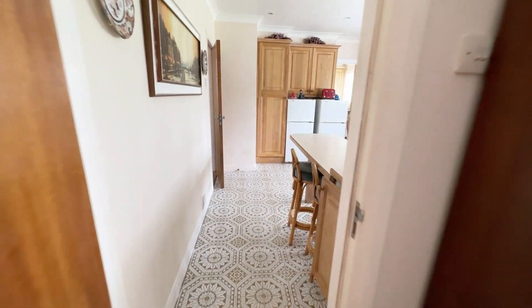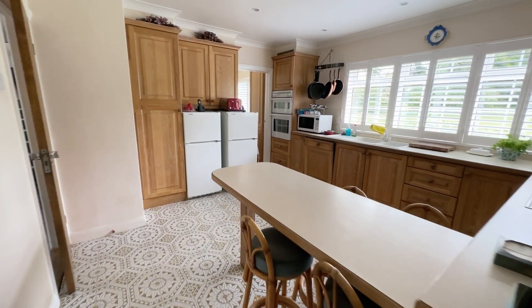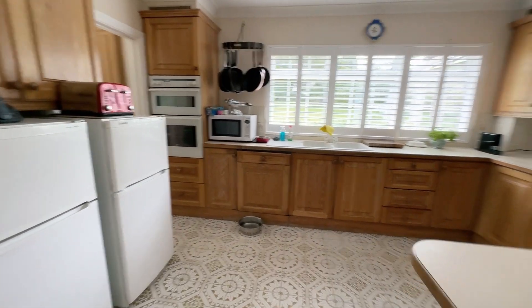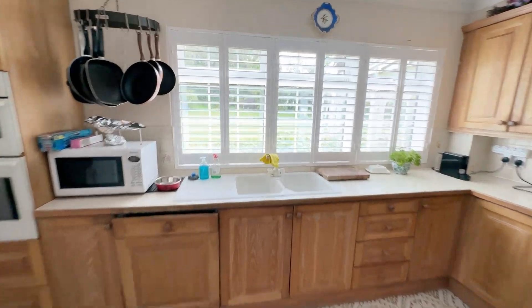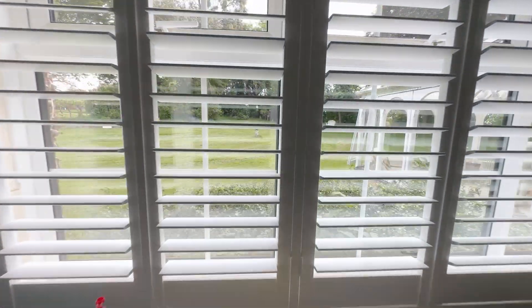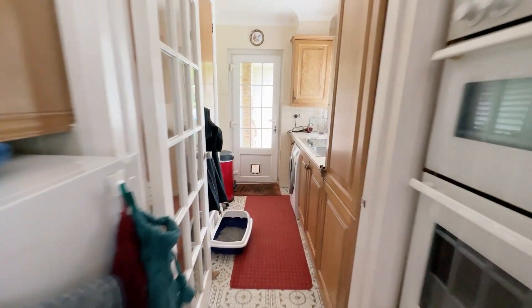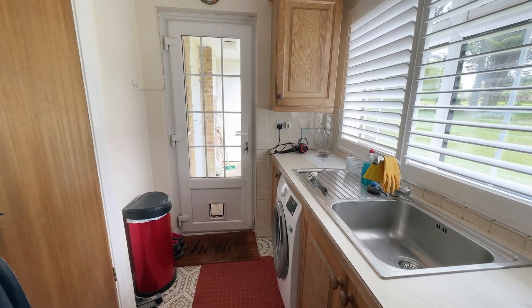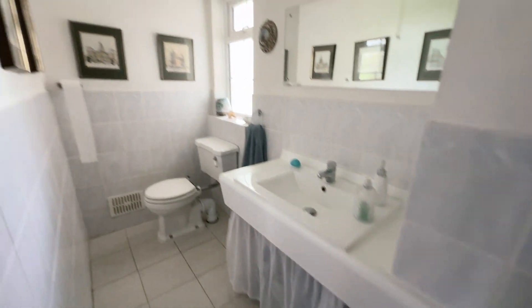Back into the dining room, we lead into the kitchen where you've got a nice breakfast bar. The view through the shutters onto the garden is lovely. There's also a handy utility room off here as well, and finally on the ground floor we have a downstairs WC.